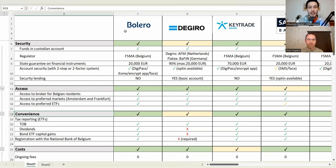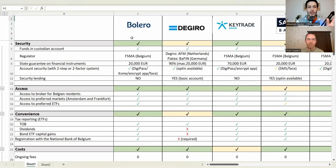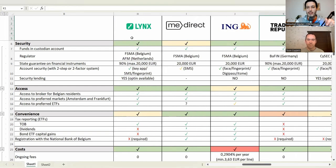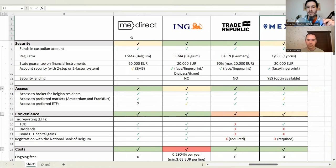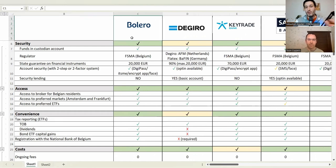We have 10 brokers: Bolero, DeGiro, Keytrade, Saxo Bank, Rebel from Belfius Bank, Lynx, Midirect, ING, Self-Invest, Trade Republic, and Mexum. These are really the main brokers that the community has been using. They also include some new brokers that have popped up in the past couple of years that seemed very promising but not many people are using yet.